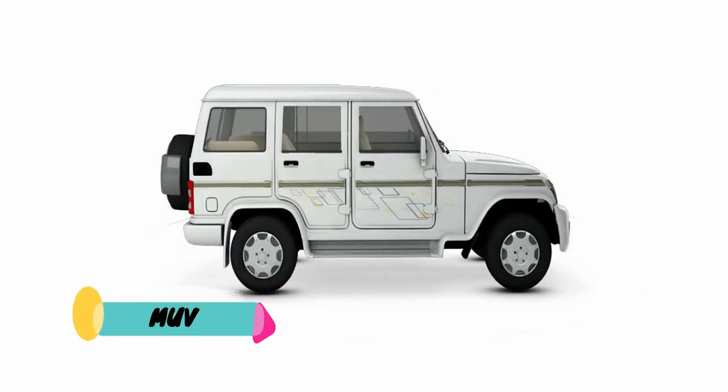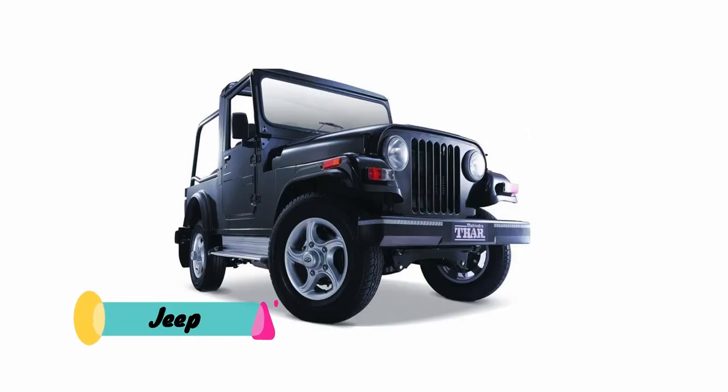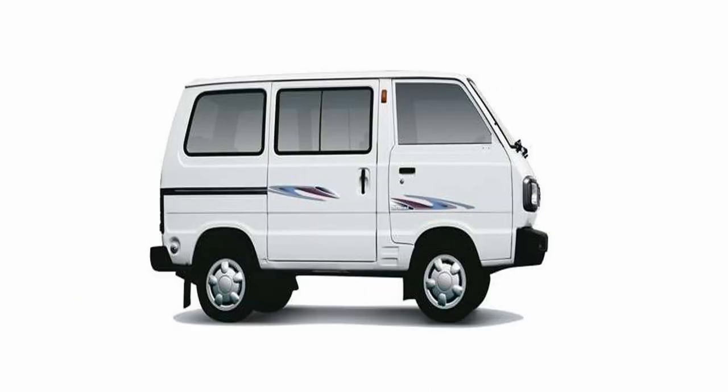Multi-utility vehicle is designed in the shape of a van and designed to carry many passengers and more luggage. Crossover is a vehicle that combines the features of an SUV and a hatchback. Jeep is a type of MUV that has the option for a hard top or soft top.